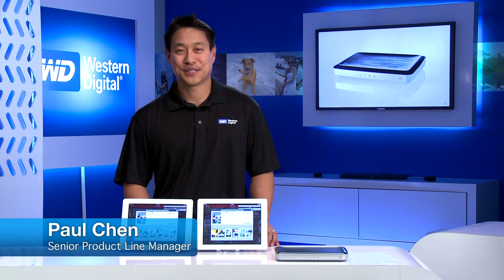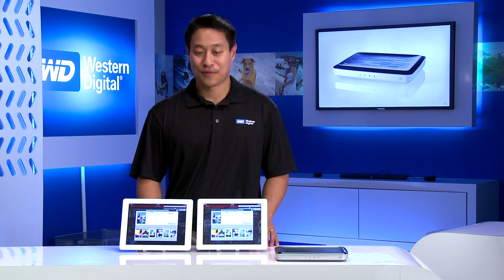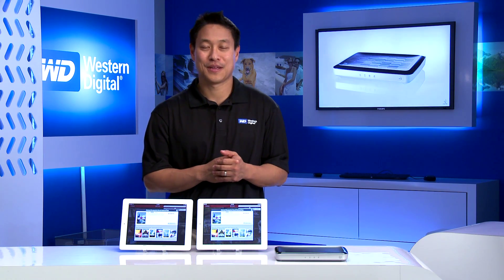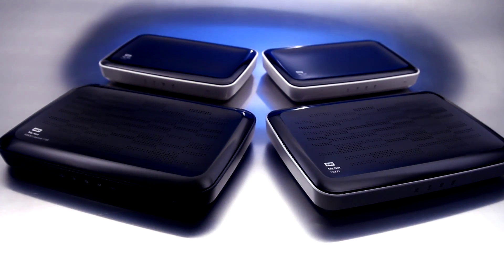Hey, my name is Paul Chen. I'm the Senior Product Line Manager at Western Digital covering the MyNet family of routers, and today we're going to talk about the exclusive FastTrack technology that we included in the MyNet routers.